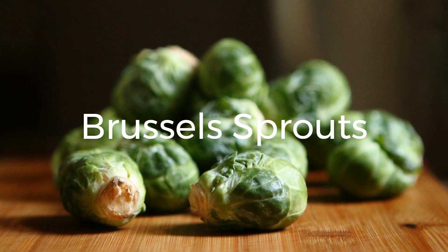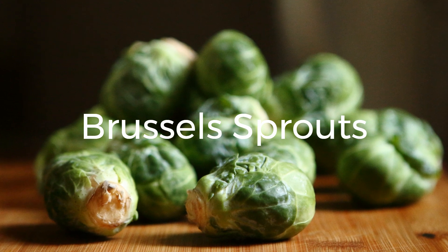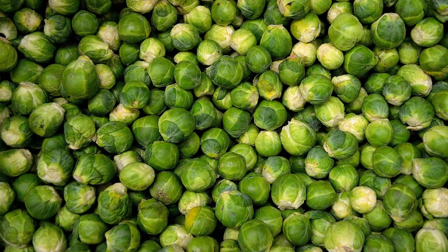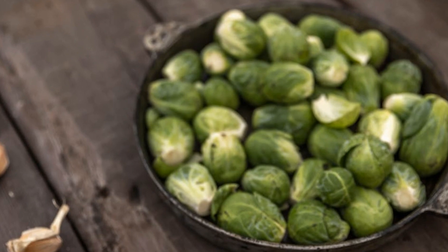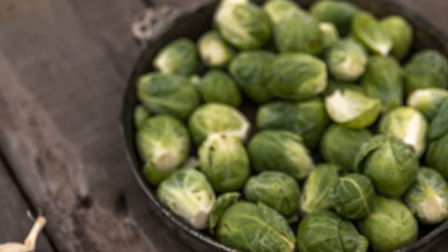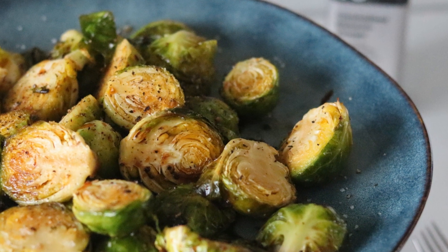7. Brussels Sprouts. These miniature cabbages may be small, but they pack a protein punch. With around 3 grams of protein per cooked cup, Brussels sprouts can be roasted, sautéed, or used in salads for a tasty and protein-rich addition to your meals. Brussels sprouts are also loaded with fiber, vitamin K, and antioxidants that contribute to overall well-being.